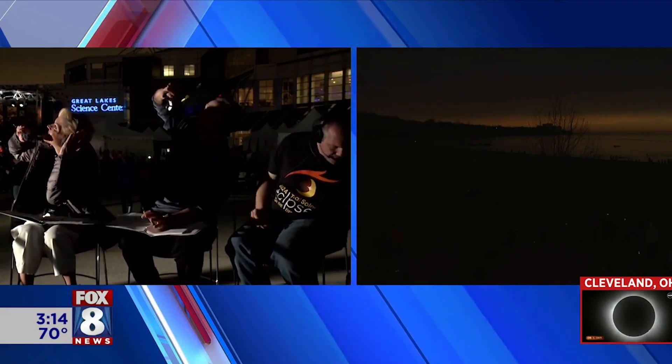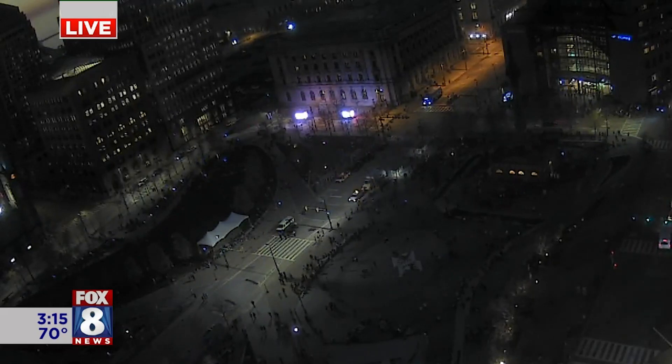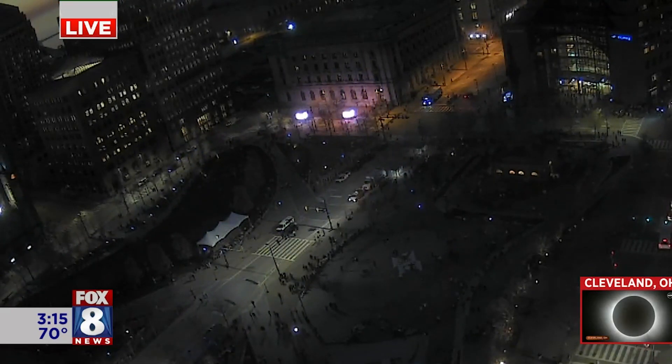This is the time — these are those very few minutes where we can take our glasses off and look at this. This is totality, what we're looking at right now. The street lights have come on over on Route 2, so they think it's nighttime. And you can take those glasses off — you have to. You can't see anything in totality with the glasses on.